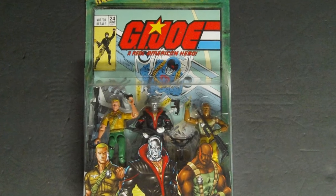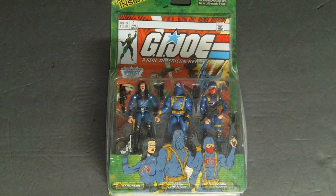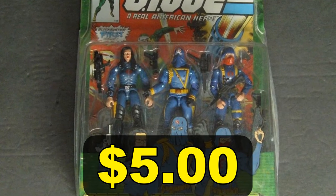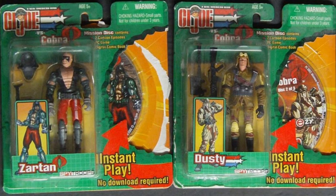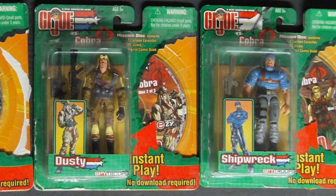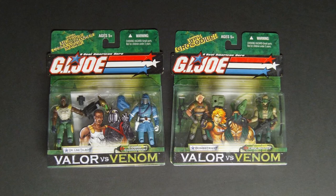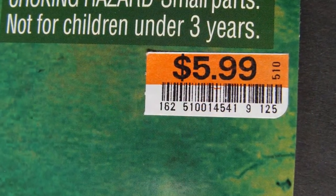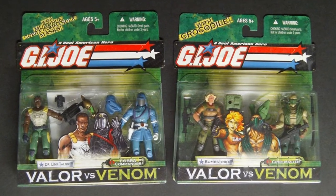2004 G.I. Joe comic book action figure 3-pack of Duke, Destro, and Roadblock — on clearance for $4.98. G.I. Joe comic book 3-pack of Baroness, Cobra Commander, and a Cobra Trooper — dated 2004, receipt shows I bought it on clearance for $5 in 2005. 2003 G.I. Joe Zartan, Dusty, and Shipwreck — each comes with a CD-ROM that plays two episodes of the 1980s cartoon. I bought these on clearance at Walmart for around $3 each. Two G.I. Joe 2-packs — Dr. Link Talbot/Cobra Commander and Bomb Strike/Croc Master — found at Big Lots buy one get one free for just $5.99, making it just $2 a figure.